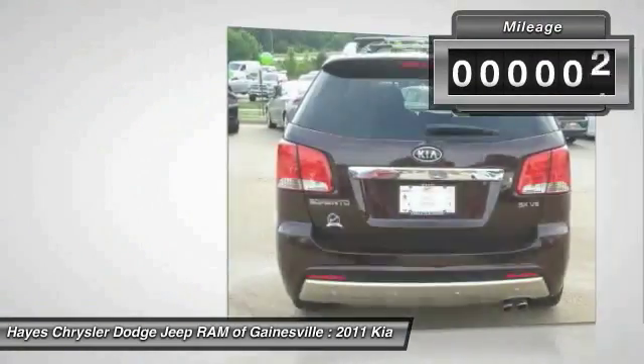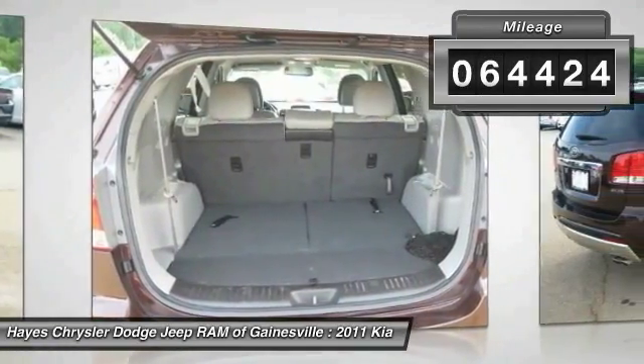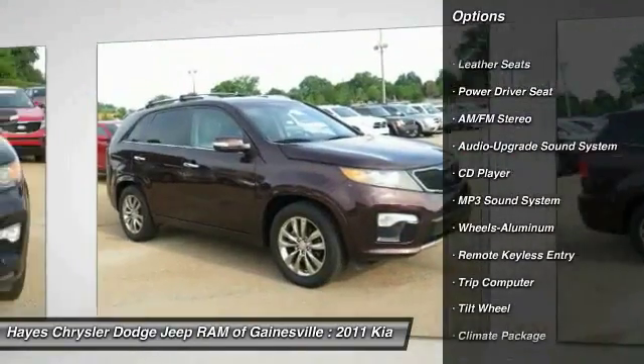This vehicle has less than 65,000 miles. Here are some of this vehicle's great options: navigation system, traction control, anti-lock braking system, air conditioning, front Homelink garage door opener.